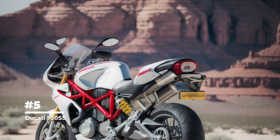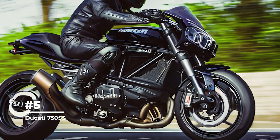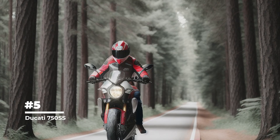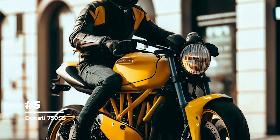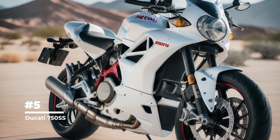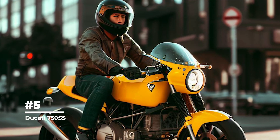The Ducati 750 SS was produced in limited quantities — only about 401 examples were produced, making it even more valuable and desirable among collectors. Its innovative engine and design set the stage for the development of other Ducati sports motorcycles that continue to be popular today.